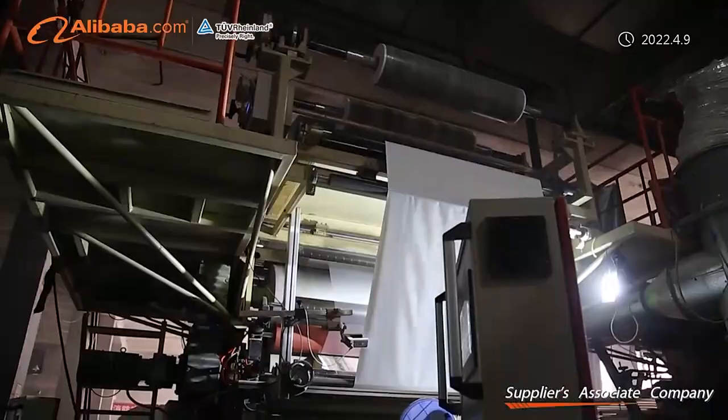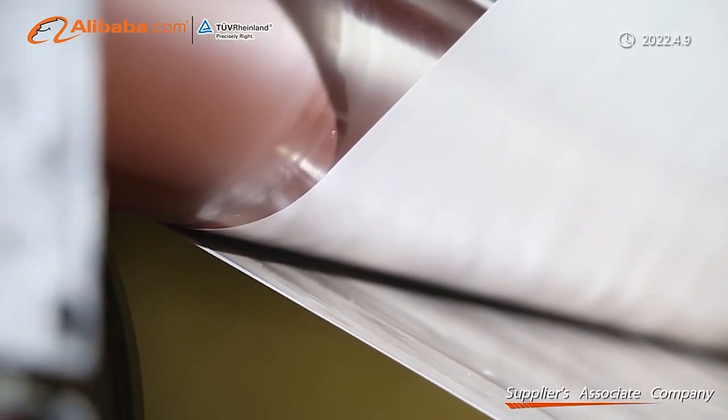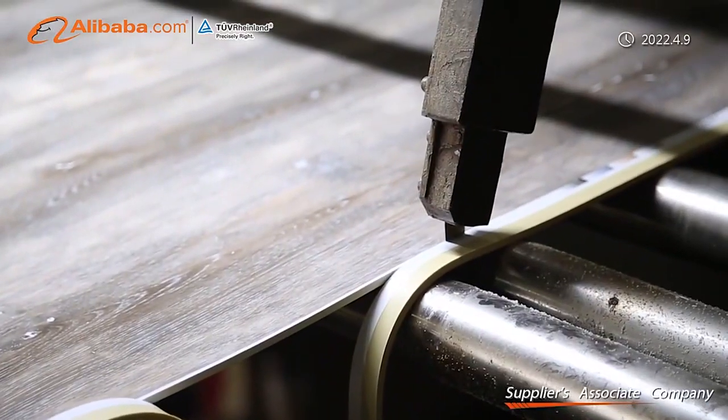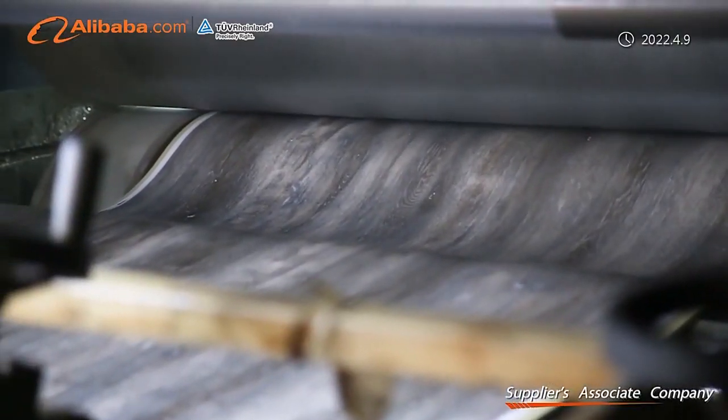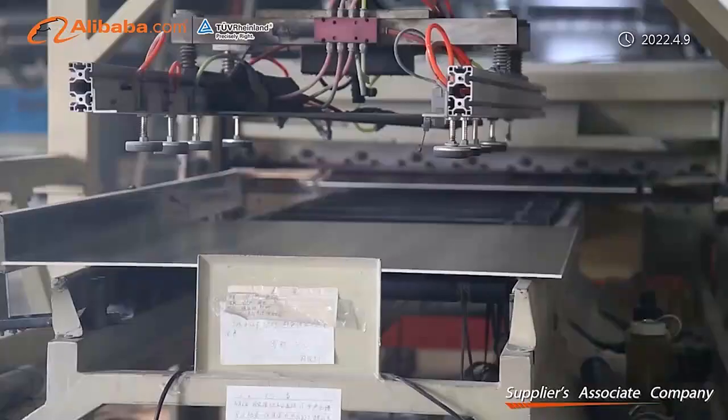Company Limited specializes in the SPC flooring field, supplying complete lines of mixing, extruding, UV coating, cutting, slotting, and packing, which covers the SPC flooring production chain from beginning to end.